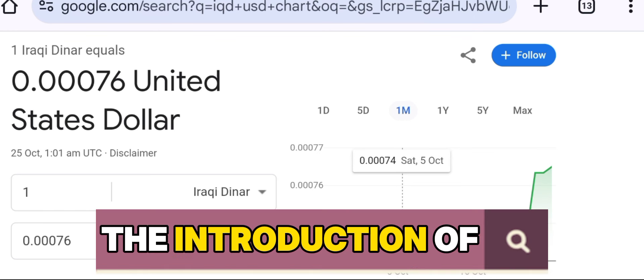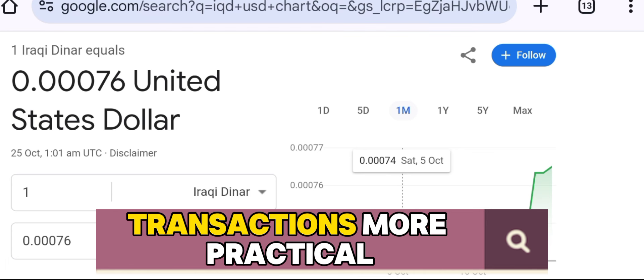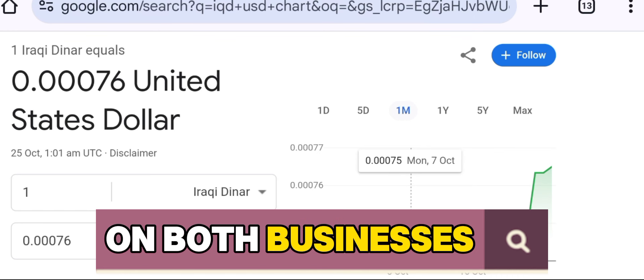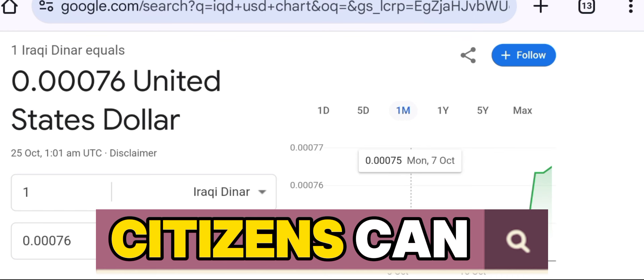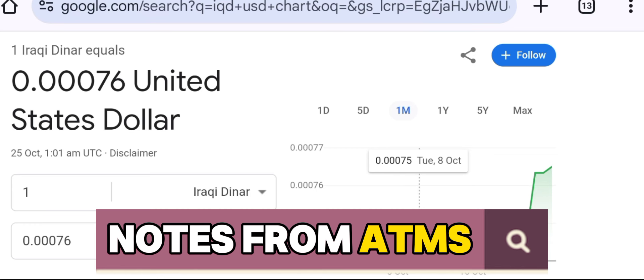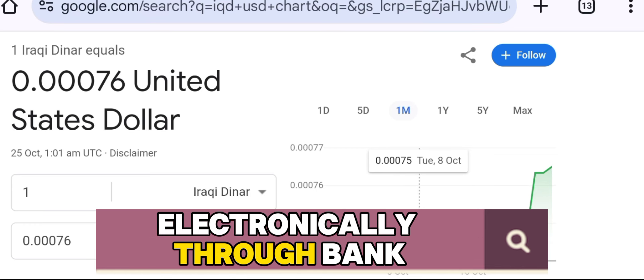The introduction of lower-denomination currency will make everyday transactions more practical, easing the burden on both businesses and consumers. Citizens can now expect to withdraw these smaller notes from ATMs or receive them electronically through bank transfers.